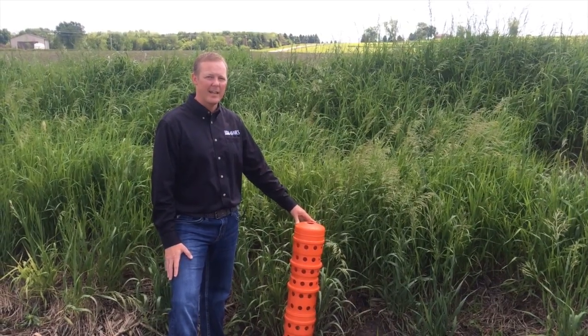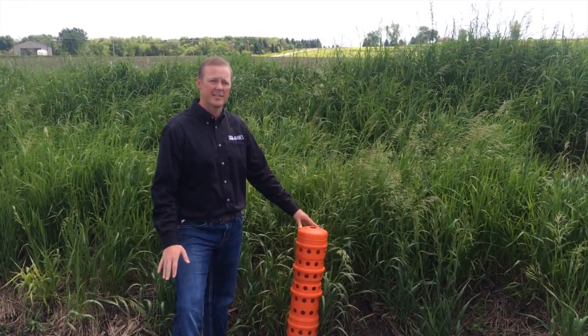As water is detained, it slowly releases through the intake after sediment has settled.